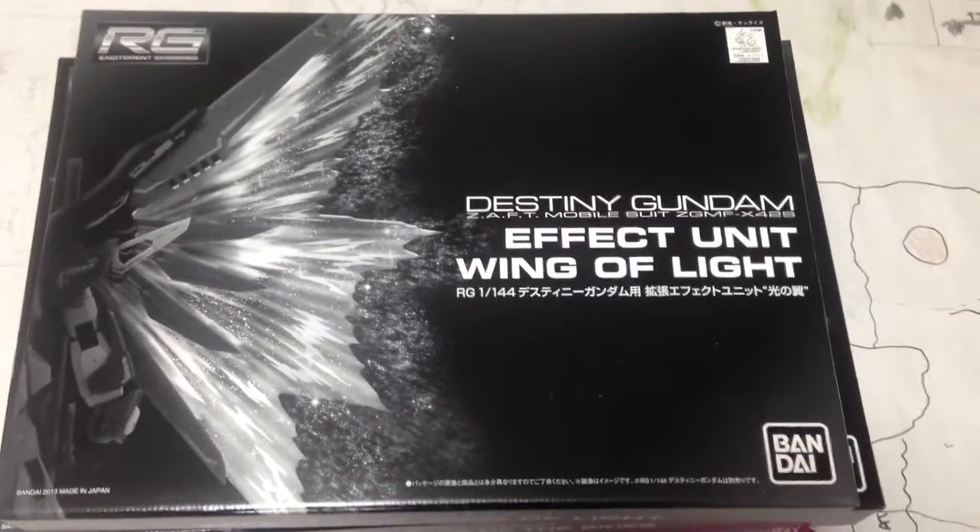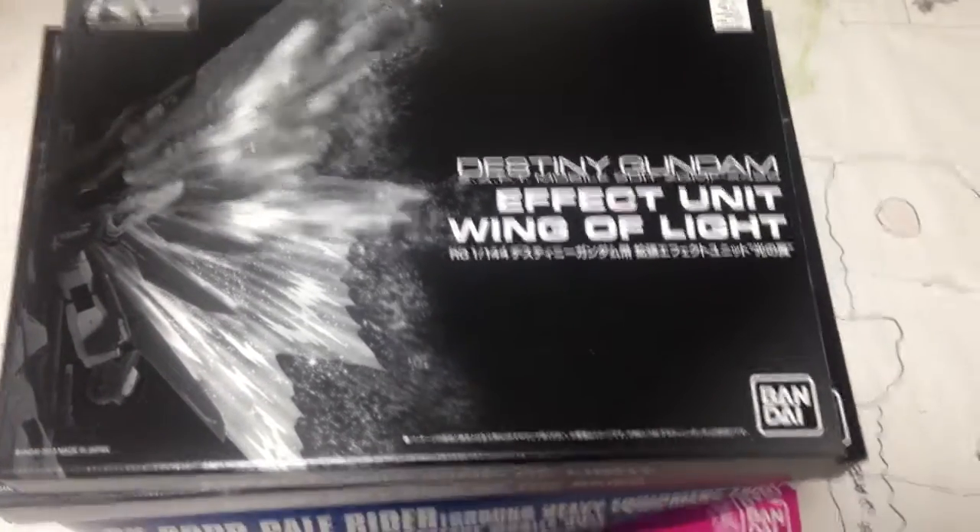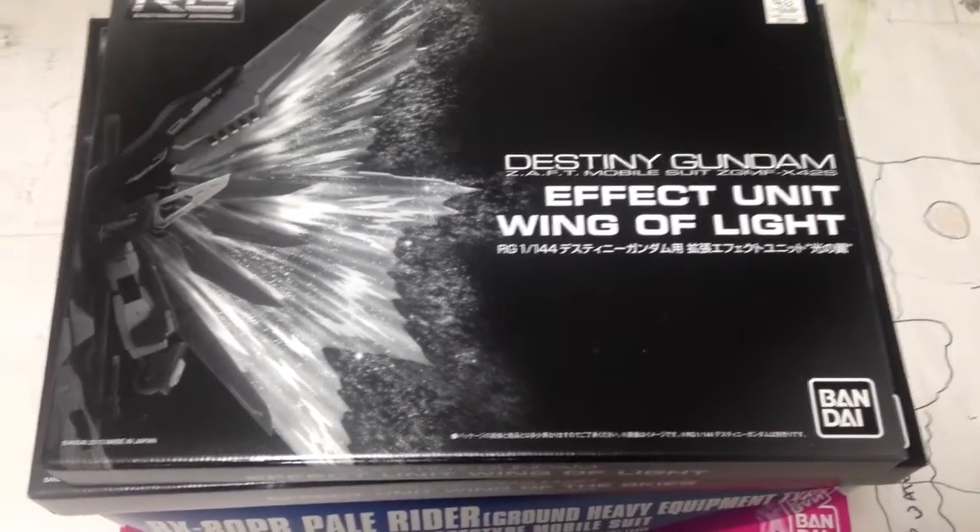Mina-san, Konichiwa. This is David and Mina, and today we are doing a little loot haul slash unboxing for a few things.